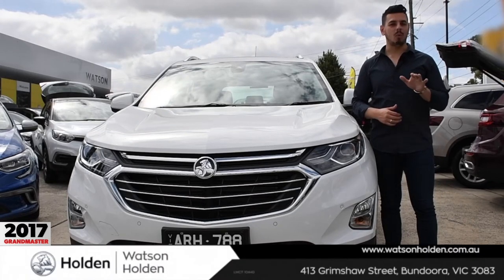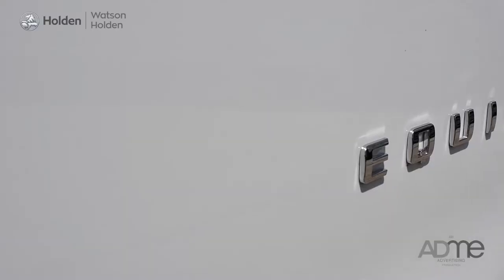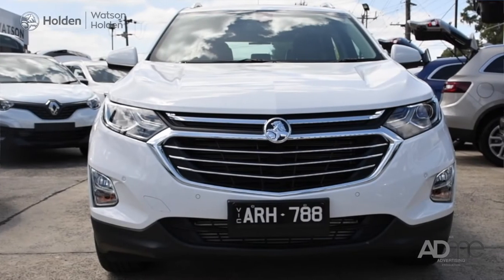Hi all, Nando here. Today I'm at Watson Holden, taking a look at the latest addition to the Holden range: the all-new Holden Equinox.